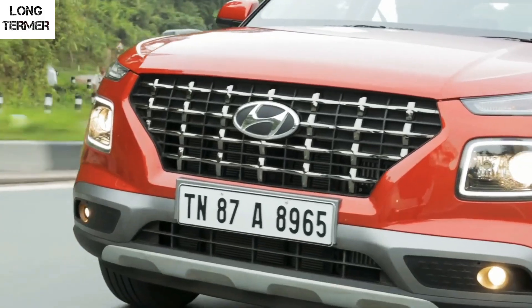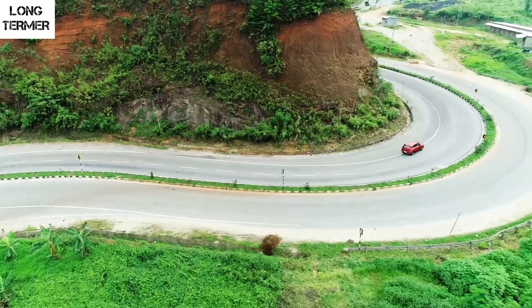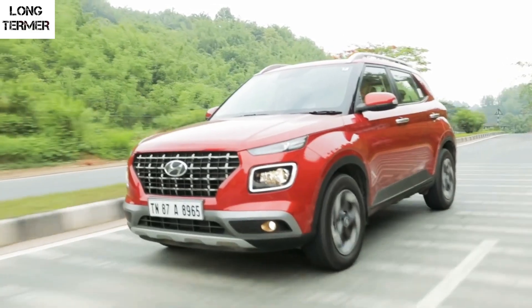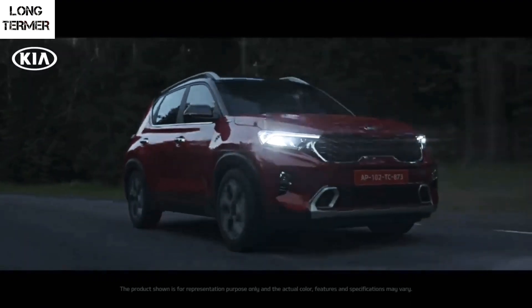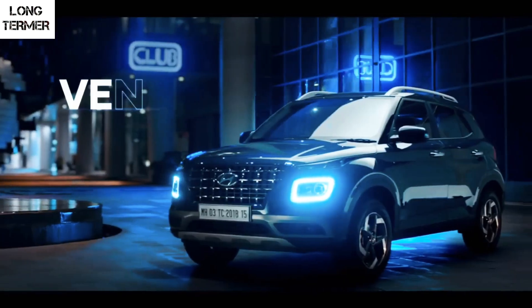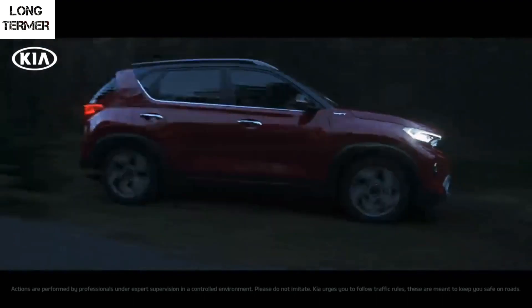We know how the Venue feels on the road — nimble, easy to maneuver in city traffic, not underpowered and sure-footed. Since both cars share the same underpinnings, we can expect the Sonet to drive more or less like the Venue. Both offer different transmission and variant options to cater to different buyers, but the Sonet looks more spectacular and has some useful features over the Venue.